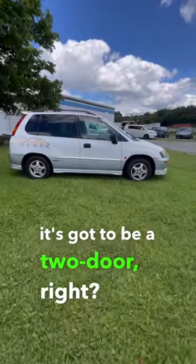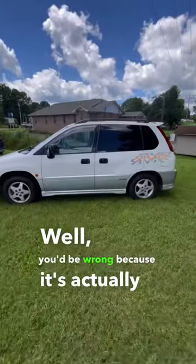But from this side, it's got to be a two-door, right? Well, you'd be wrong because it's actually a three-door minivan.